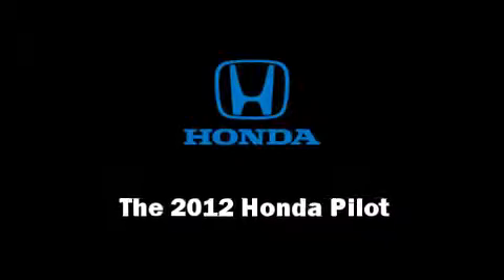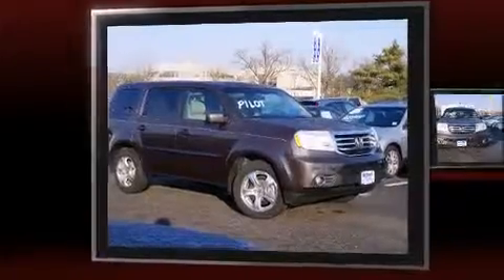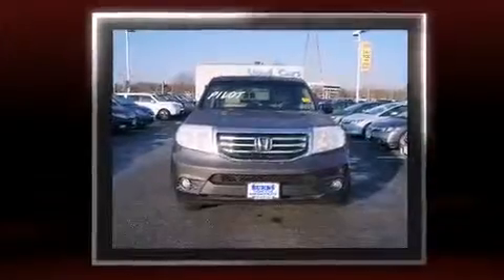Take command of the road in the 2012 Honda Pilot. With fewer than 35,000 miles on the odometer, this four-door sport utility vehicle prioritizes comfort, safety, and convenience.